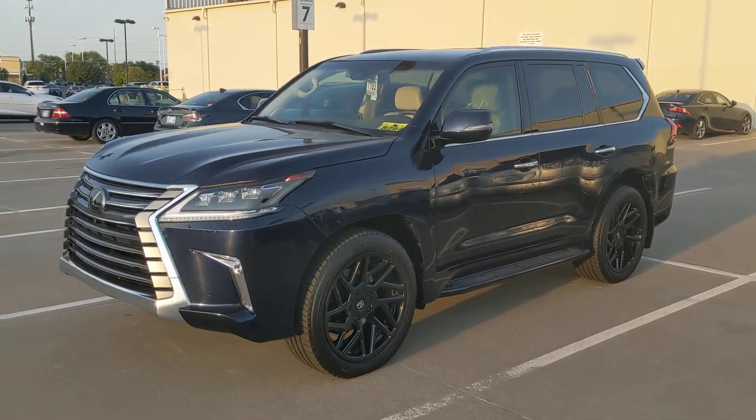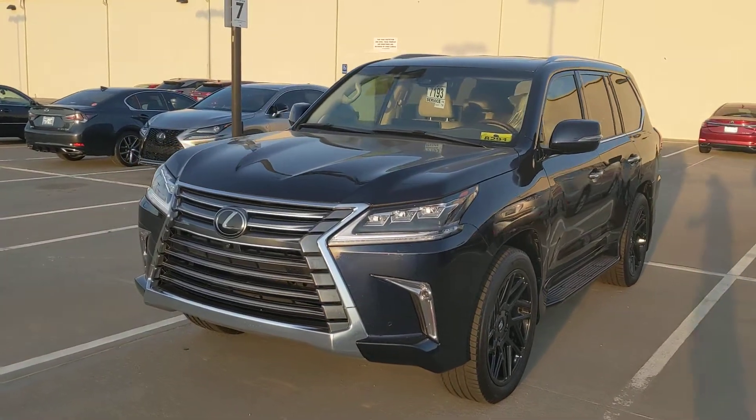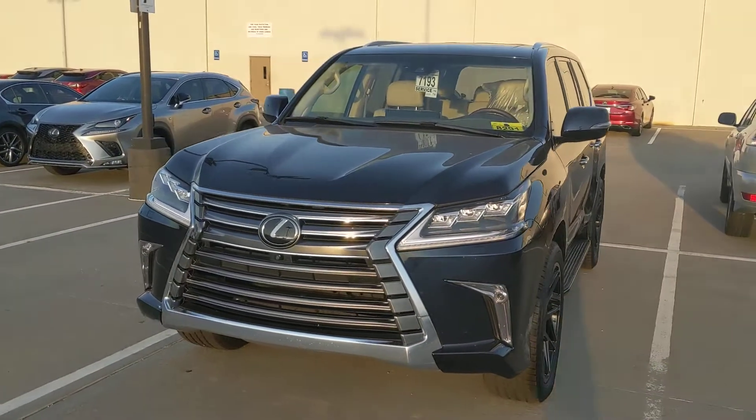Hey there Jonathan, it's Juan from Jackie Cooper Infinity. I ran all the way out here to Lexus to make a quick video over the LX for you.